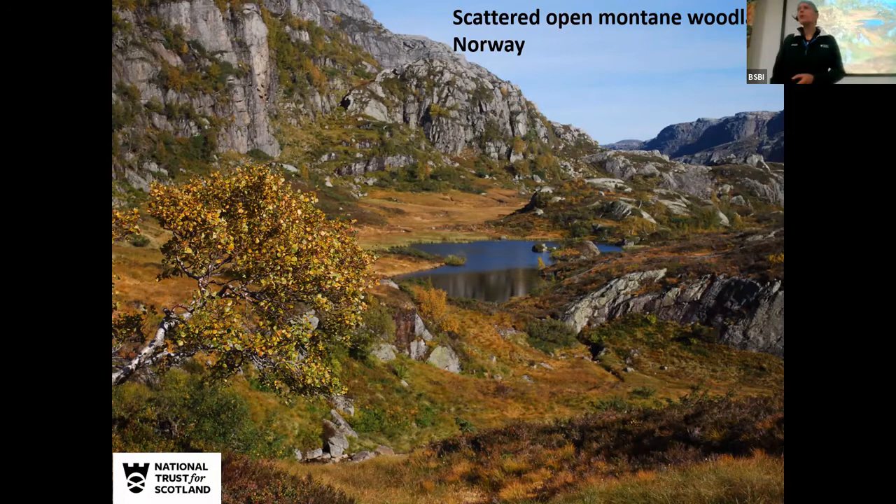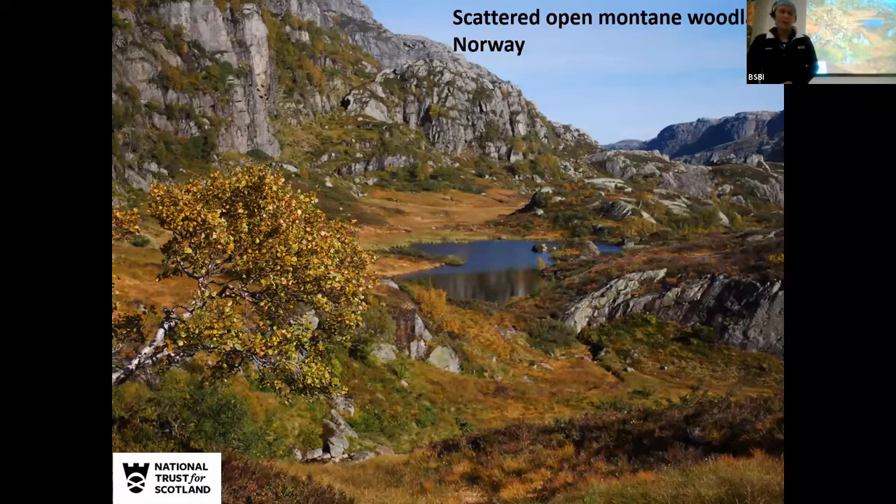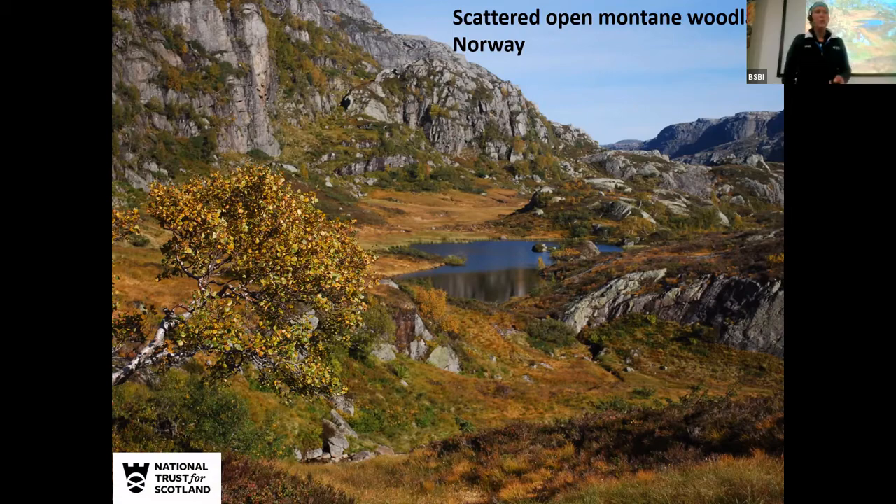This is a picture of scattered open montane woodland habitat in Norway. We can see stunted birch, juniper, willows, and dwarf birch — a habitat that's pretty much missing from Scotland due to a history of land management in the uplands. What we want to do is try to encourage that to come back. We're not the first ones doing this — Ben Lawers, National Trust for Scotland, have done some really pioneering work in montane woodland, and we've now started to do this at Marlodge.